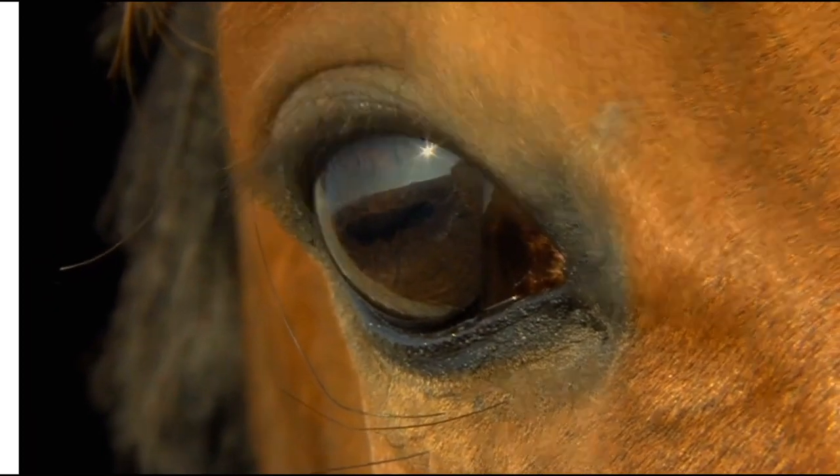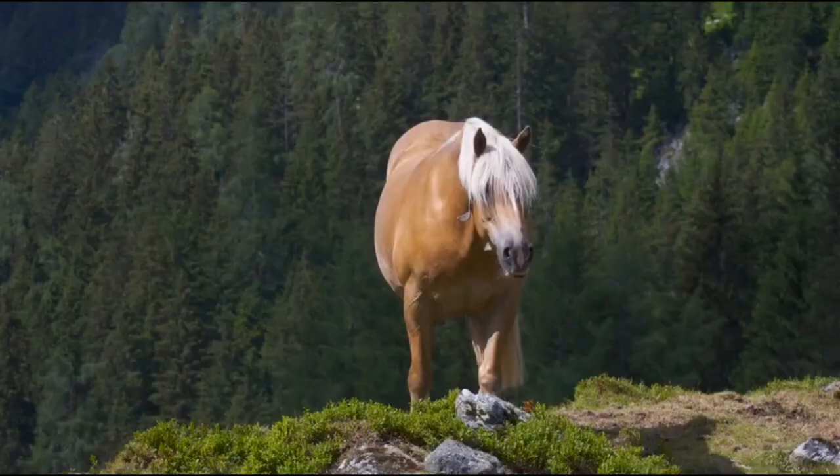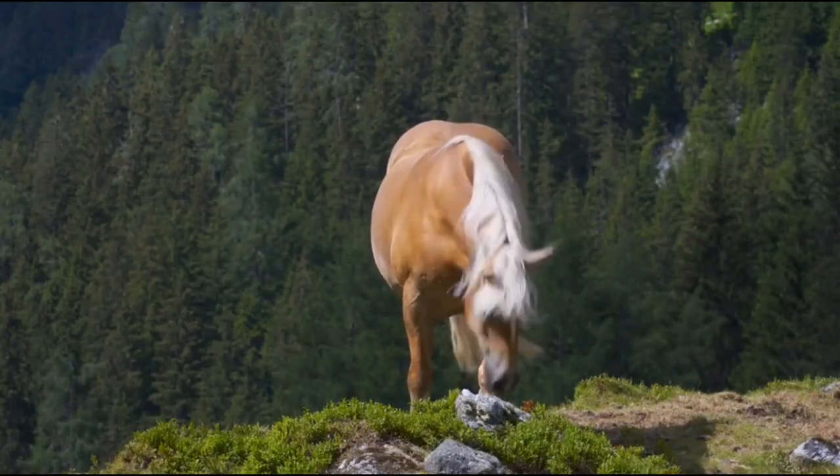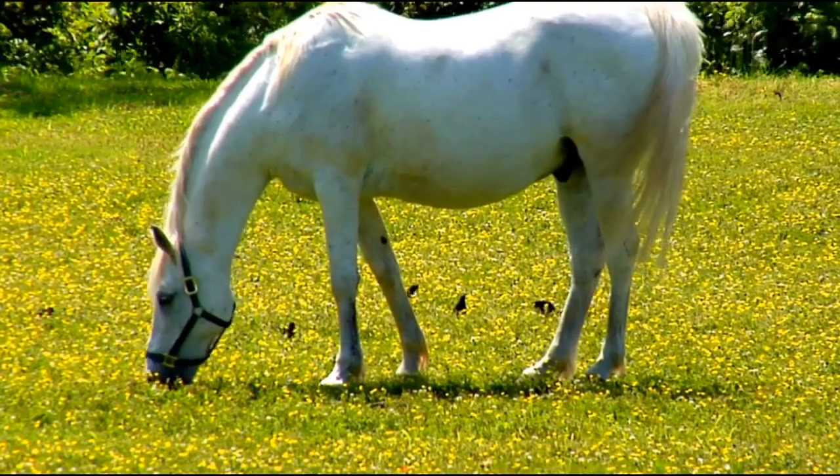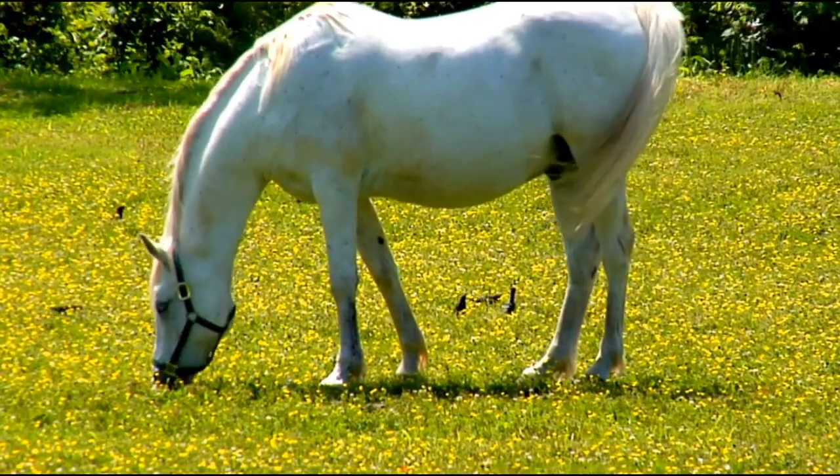To prevent further episodes, make sure your horse is thoroughly warmed up and cooled down before or after work. The vet might also recommend a diet low in carbohydrates and high in fats to help manage the condition.